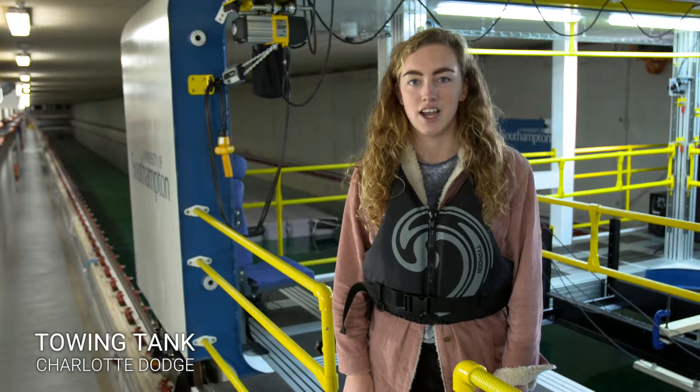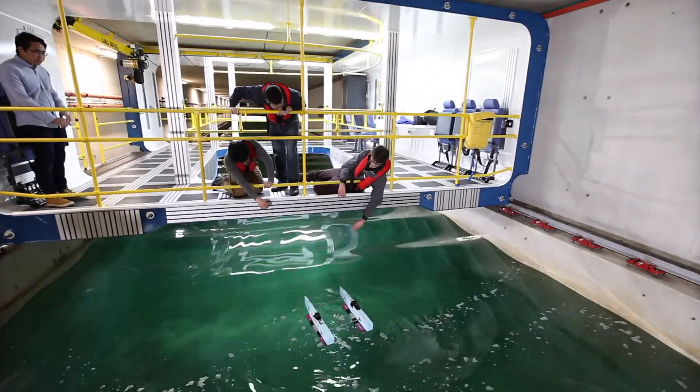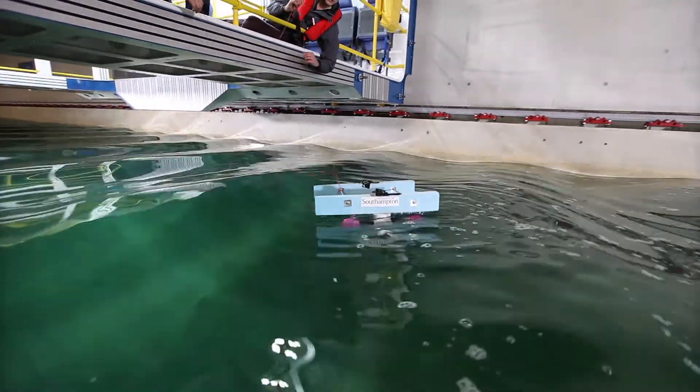Welcome to our new towing tank. It's 138 metres long and the largest tank at any UK university. It lets us study the power requirements of high-speed vessels, assess safe limits of extreme waves, and the energy efficiency of hull designs.